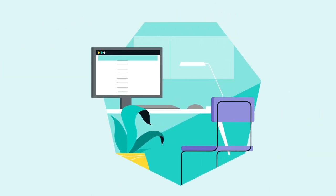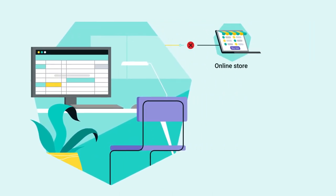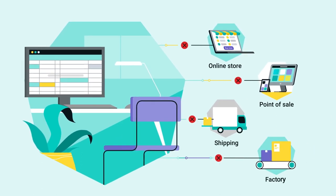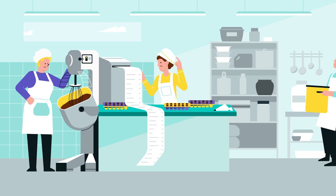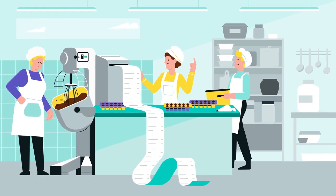One issue is that Carla's Delightful Chocolates has always used a desktop accounting tool, which isn't connected to their online store, point of sale, shipping service, or factory. As orders flood in, the kitchen has no idea what to make, when, and how much. To call it stressful is an understatement.